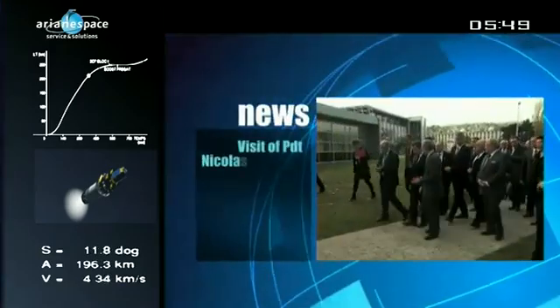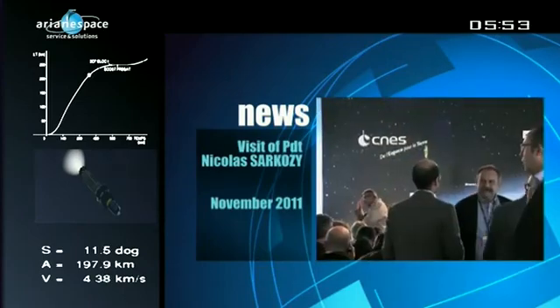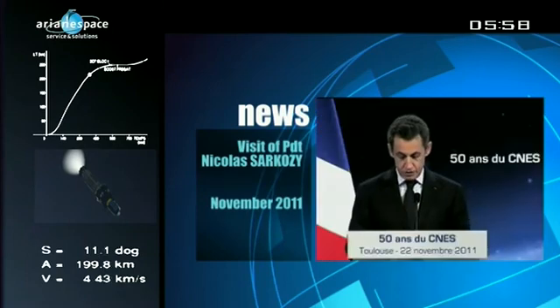In November, for the 50th birthday of CNES, the French National Space Agency, France's President Nicolas Sarkozy paid a visit to its facilities in Toulouse.